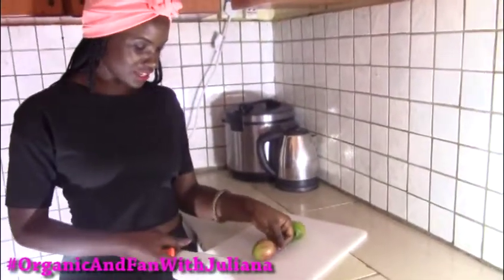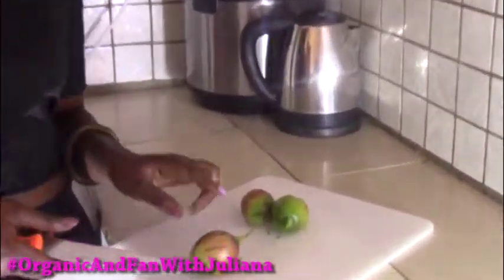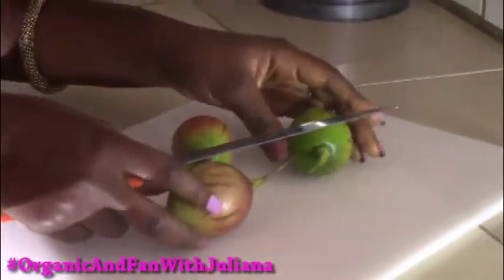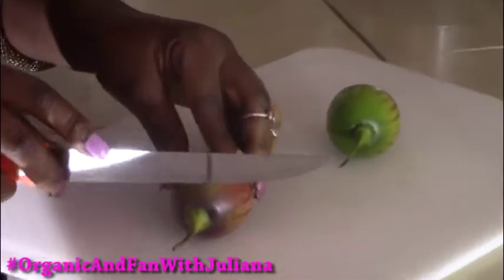This is basically how it looks like. This is a very ripe one and this is also a very ripe one. This one is not quite ripe but it can still be eaten — it is very edible.